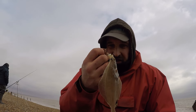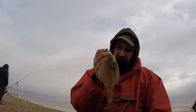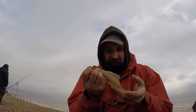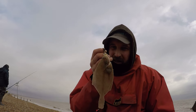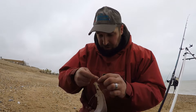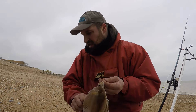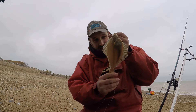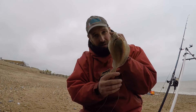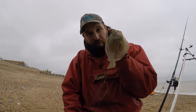Target achieved — just by changing the bait to the razor, we've got a lovely little dab. Nothing record-breaking in size, very thin, but a dab nonetheless. Get in! And just managed a nicer dab as well — there we go, a nicer-sized dab. So they are coming out. Hopefully as the tide rises we'll be able to grab a couple more. Pretty happy with that one — it's nice to see a fish.